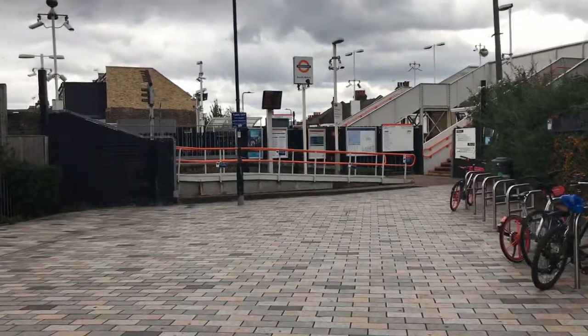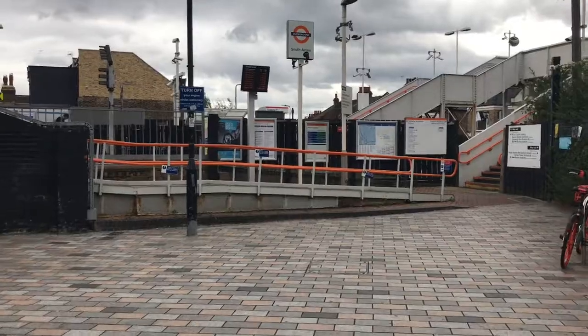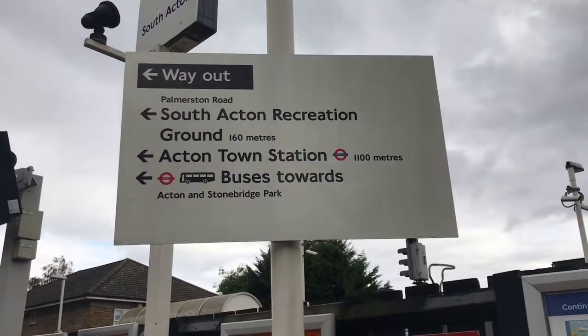Here we are at South Acton. It's perhaps a sign of how redundant the District branch was that Acton Town is now signposted for pedestrians.